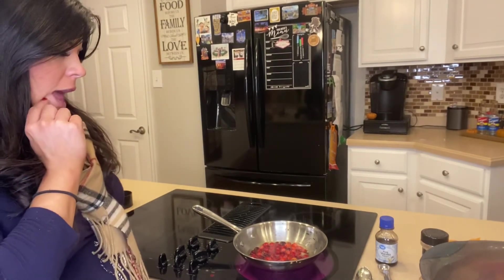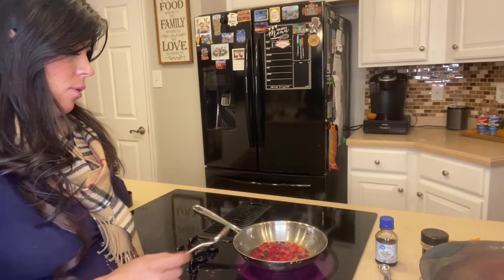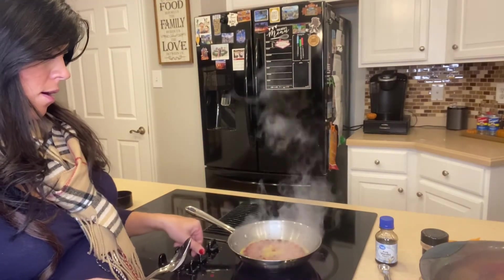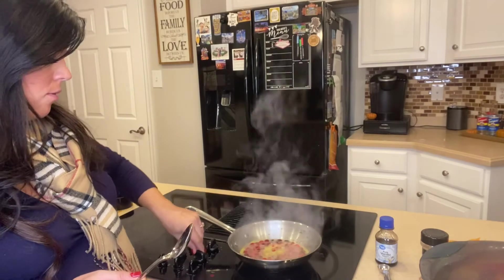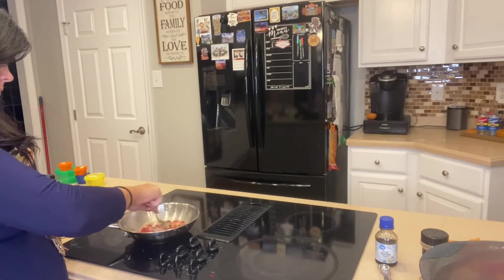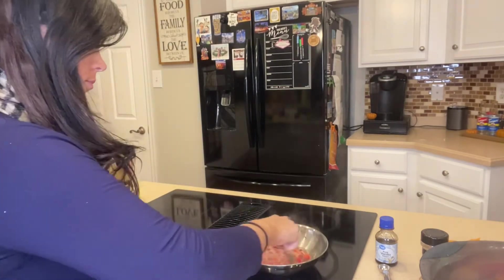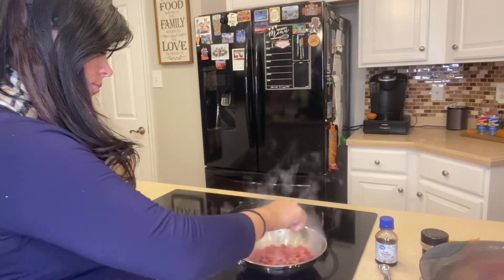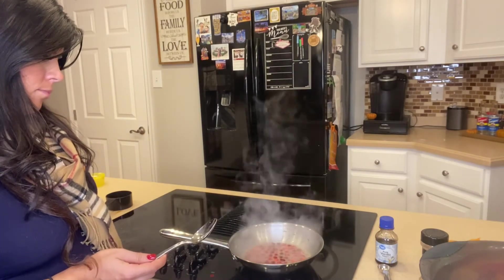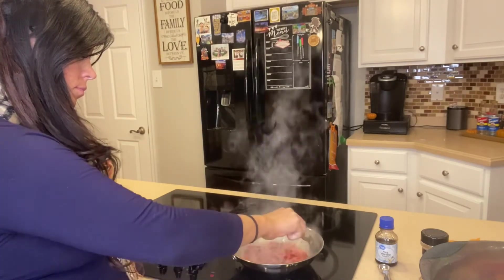As it boils, you'll notice the cranberries start to break open — that's exactly what we want. Once most of them have cracked open, turn off the heat.